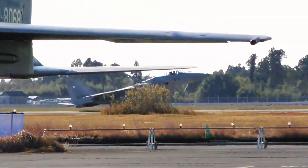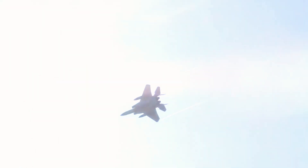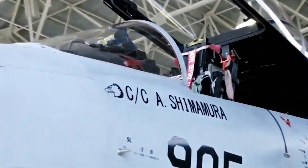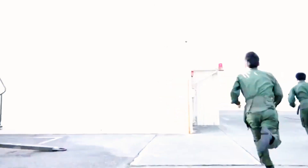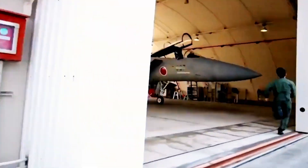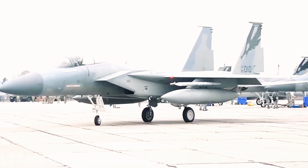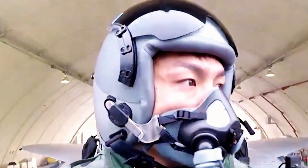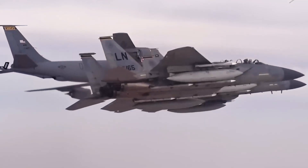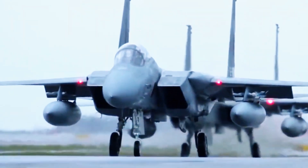Following an intensive period of accelerated design, testing, and validation, the P-1 officially entered service with the JMSDF in 2013. Since then, over 30 aircraft have been delivered. The P-1 is a high-performance, low-wing aircraft powered by four turbofan engines, offering an impressive operational range of 4,300 nautical miles, a maximum speed of 538 knots, and a service ceiling of 44,360 feet.